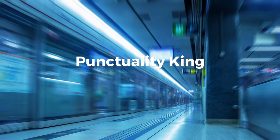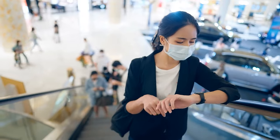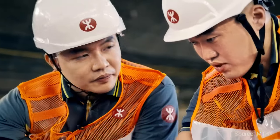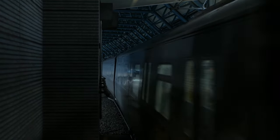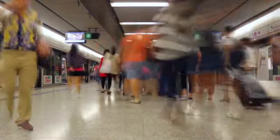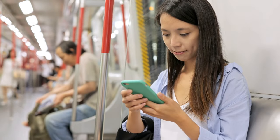The Punctuality King. Let's talk about punctuality. The MTR boasts a 99.9% on-time rate. Imagine never having to worry about being late because of train delays. The MTR employs state-of-the-art technology and rigorous maintenance schedules to keep everything running like clockwork. These trains are so well-scheduled that during peak hours, you'll find a train arriving every two minutes. You practically don't even need to look at a timetable because the next train is always just about to arrive. It's no wonder that the MTR is often hailed as the world's most reliable metro system.